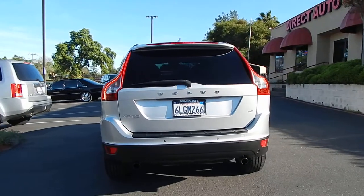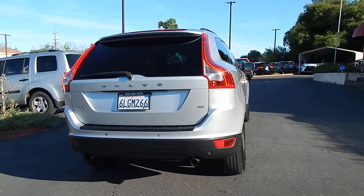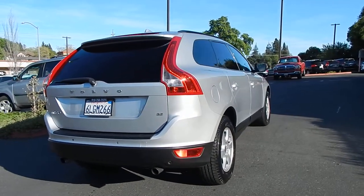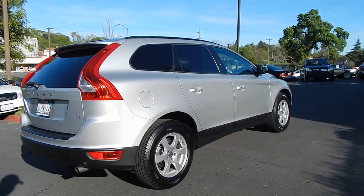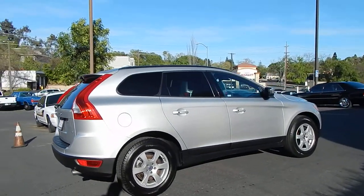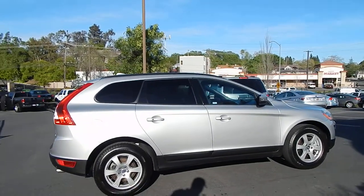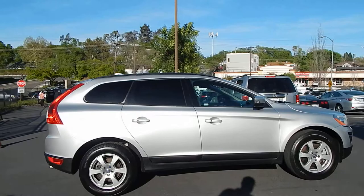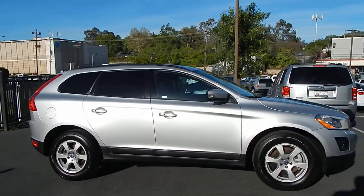You have parking sensors in the rear, dual exhaust pipes, and fold-down rear seating. As you can see, body and paint are in great shape. This vehicle holds a clean California title with a clean Carfax history report, showing no accidents and no damage since brand-new.